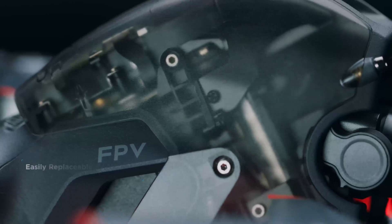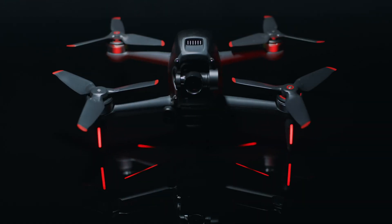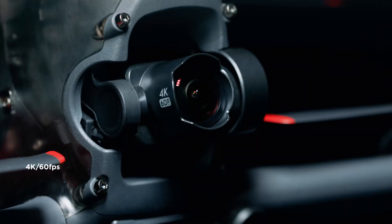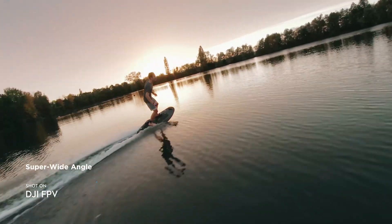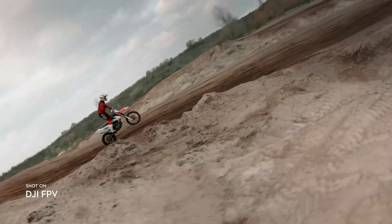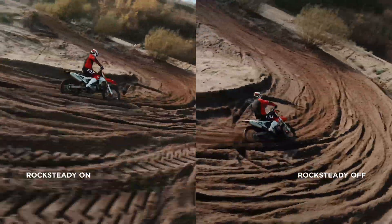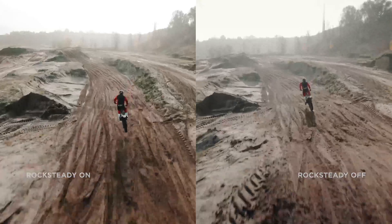DJI FPV also features a robust modular design. The fully integrated camera records every breathtaking move in crisp detail, putting you right in the middle of the scene thanks to a super-wide 150-degree FOV. Footage stays super-smooth thanks to integrated RockSteady technology.